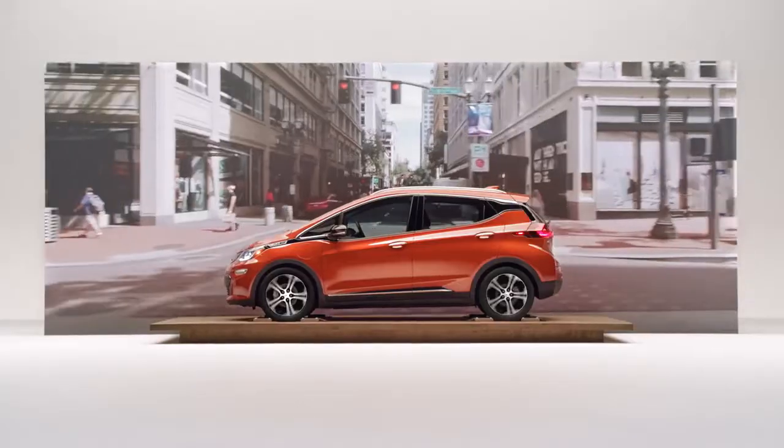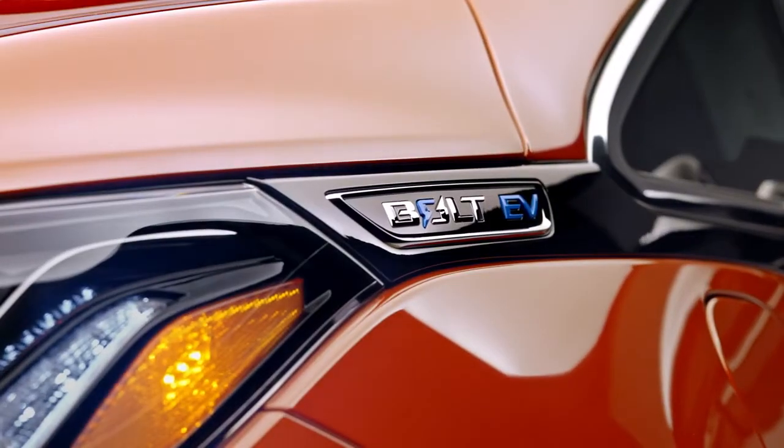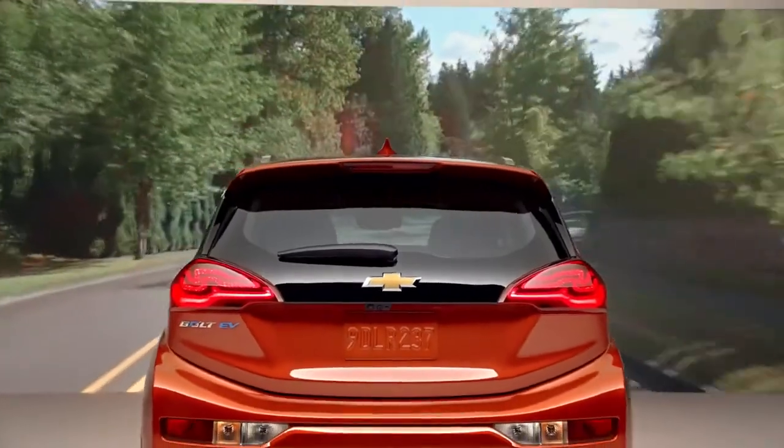That's my favorite thing about the car — being able to fuel at home. So I'm starting every day with a full charge, and it's just the greatest thing.